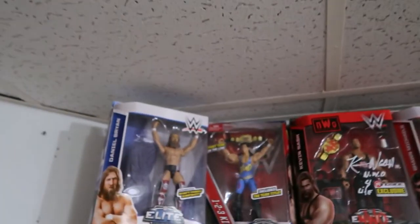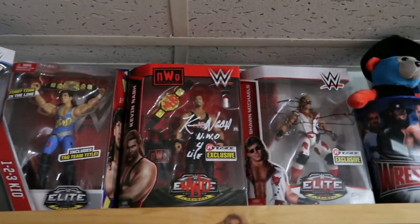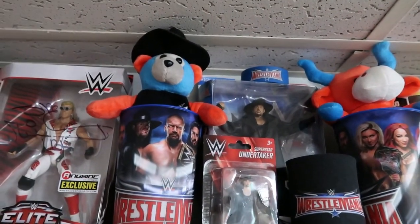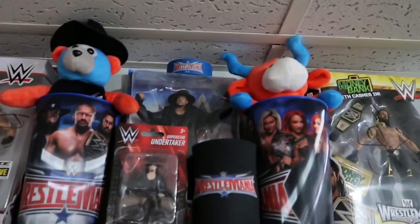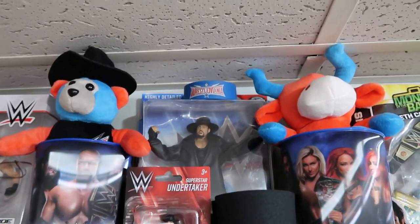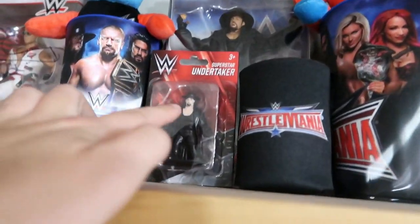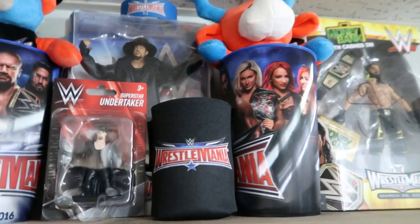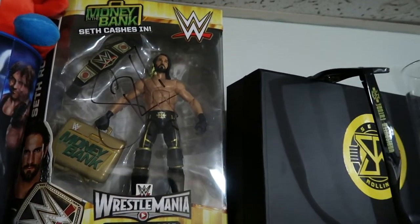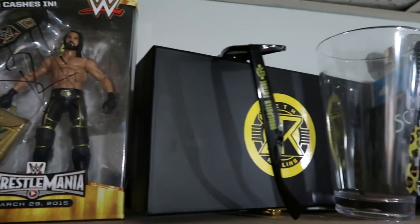Anyway, back to the wrestlers — we have Daniel Bryan, 123 Kid signed, Kevin Nash signed, Shawn Michaels. We have the Wrestlemania 32 cups on each side with the beanie bear and the bowl, and then you have the Undertaker 32 figure, the armband, and the little figure. Then we have the Wrestlemania 32 cozy, the signed Seth Rollins Money in the Bank — I was on WWE.com with that figure with Seth Rollins — and then we have Seth Rollins plates and his glasses.